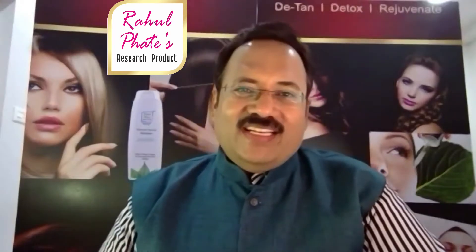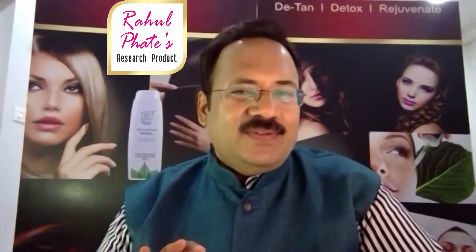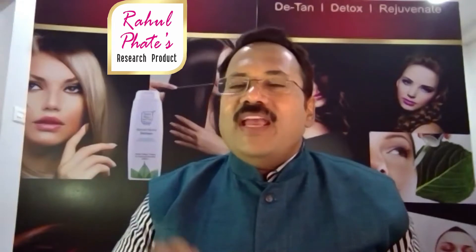Hello, I am Rahul Fateh. Rahul Fateh's Cosmetics is a great opportunity for your skin. And today, I have a different concept for your skin.